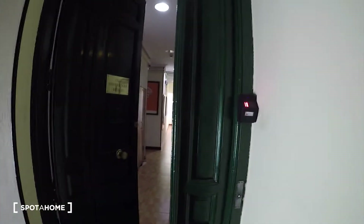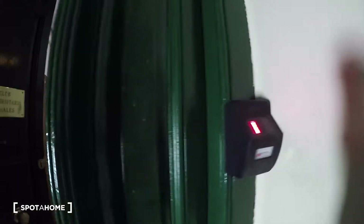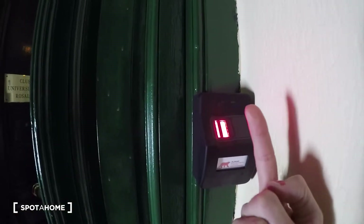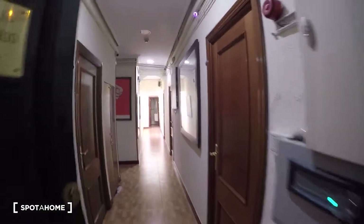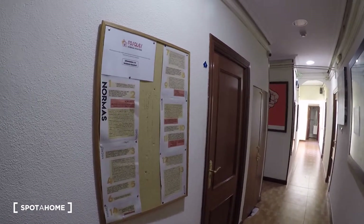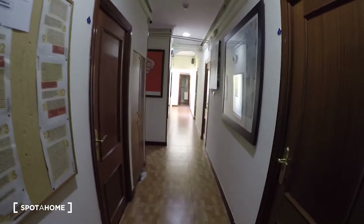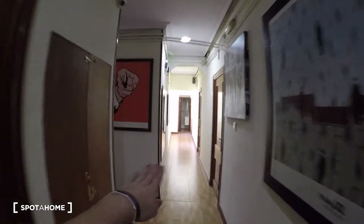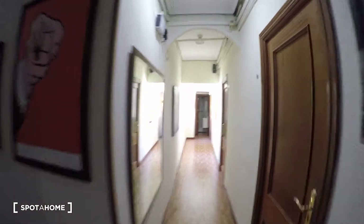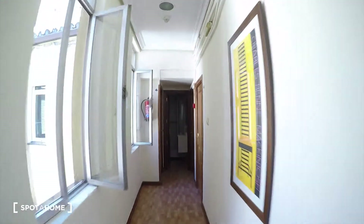So you see we have the elevator here, and here we have the door to the residency. You just need your fingerprint to get in. I'll show you the corridors and the common bathrooms. We have a corridor with bedrooms on each side, and over there we have one of the common bathrooms.